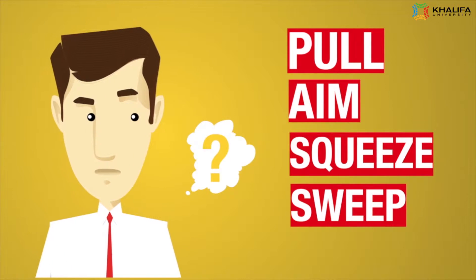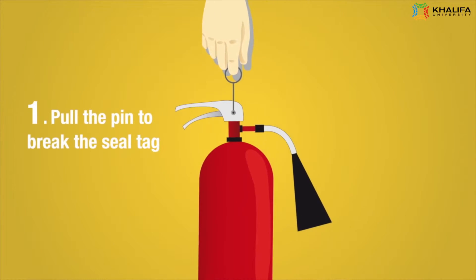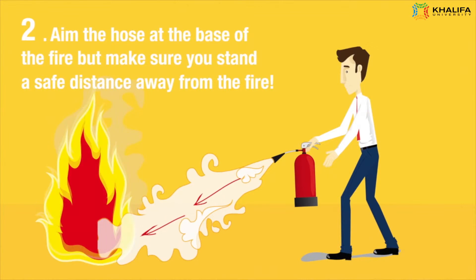PASS stands for: Pull the pin to break the seal tag. Aim the hose at the base of the fire, but make sure you stand a safe distance away from the fire.